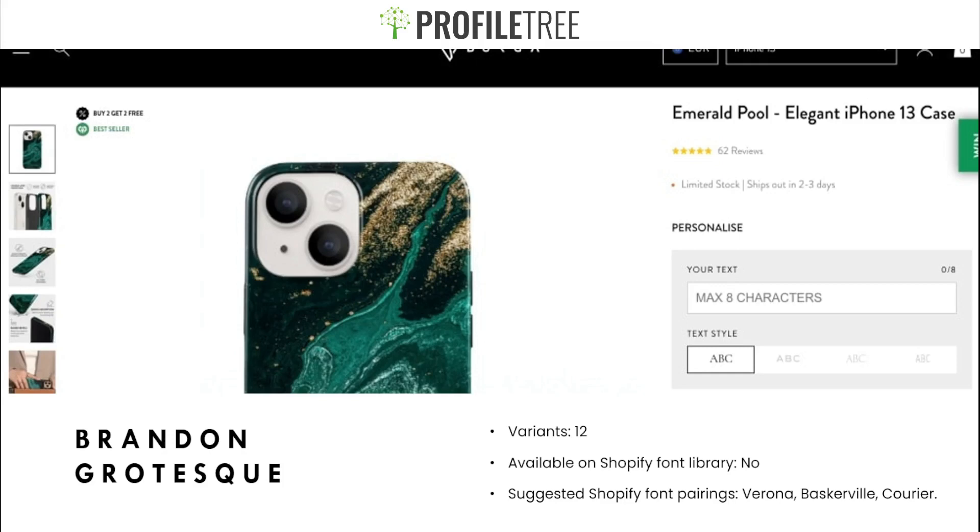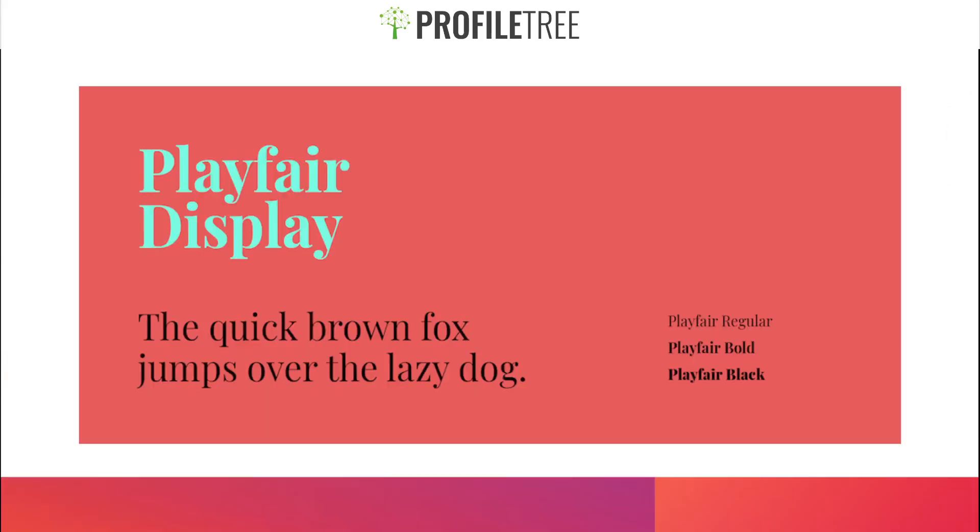Brandon Grotesque is a very lightweight and easy-to-read font — nice, clear, and very minimalistic. I'd recommend trying it out to see how it plays out for your website. It's a very nice font to use. That's pretty much it for this video — of course there are plenty more fonts out there, but these are the ones I think work great for a website.